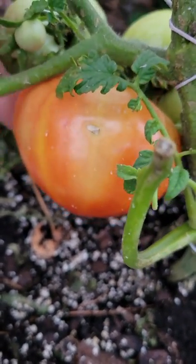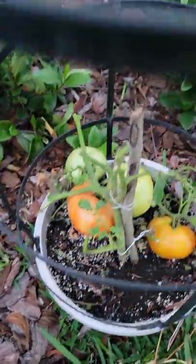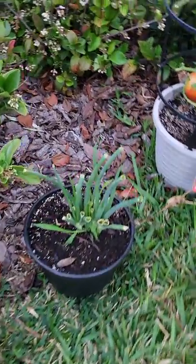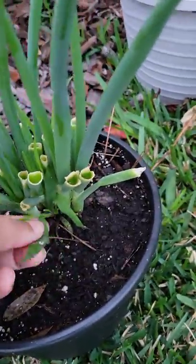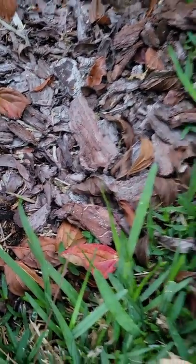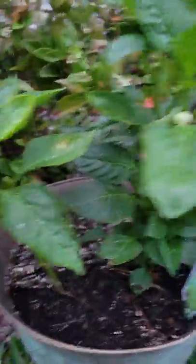Beautiful! One trying to get there, and then we have these — this one's getting bigger, and then there's this one. So like I said, life finds a way. Here's the onion — hey, look, it's sprouting some more, straight down here and right here, sprouting some more.